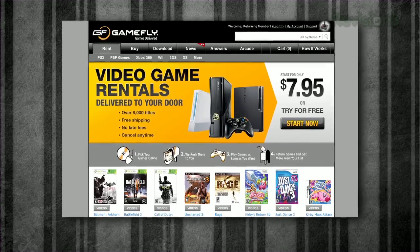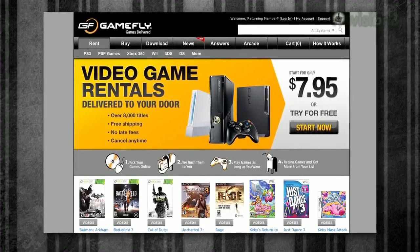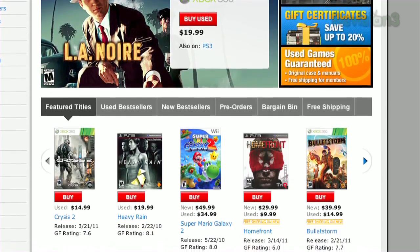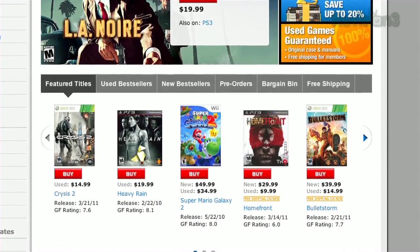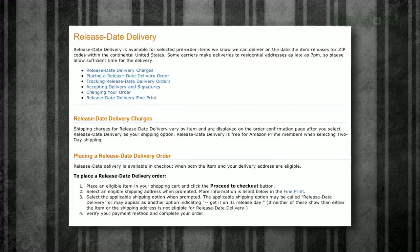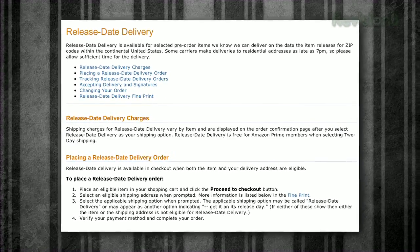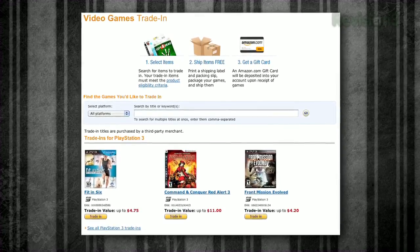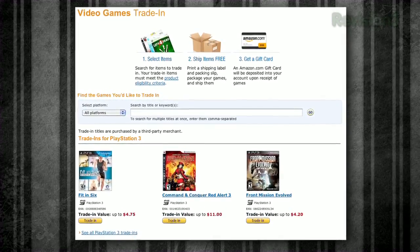Netflix-like game rental service Gamefly gives you access to a ton of games with a subscription, but you can also buy their used games for significantly less than you would pay at sticker price. Amazon Prime gives you free release day delivery on new games when they come out. You can also subsidize those new game purchases by selling back your old games to Amazon.